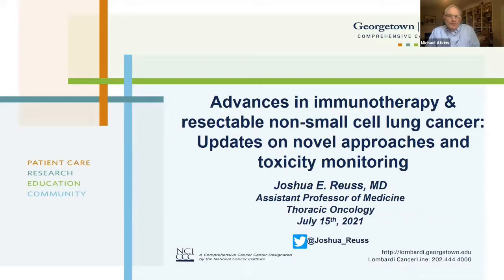Good afternoon. I'm Michael Atkinson. It's really my pleasure to introduce today's speaker, Dr. Josh Royce, who is one of the bright young stars in our division of hematology oncology.